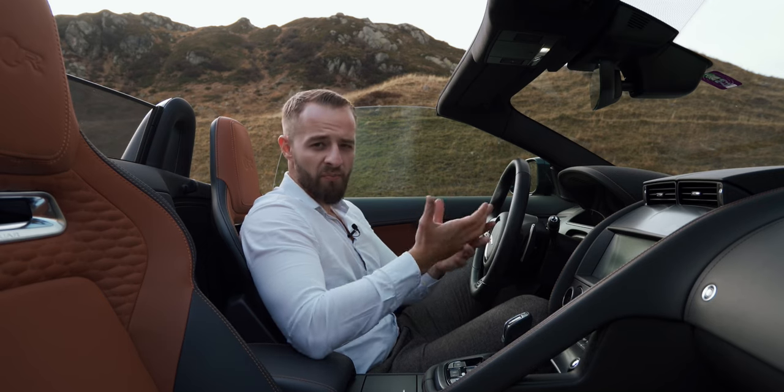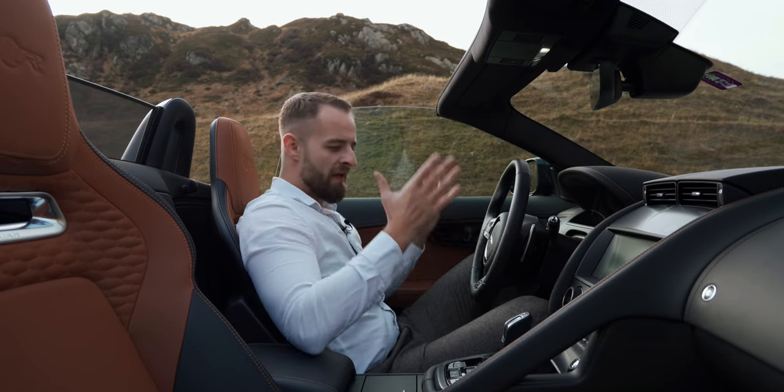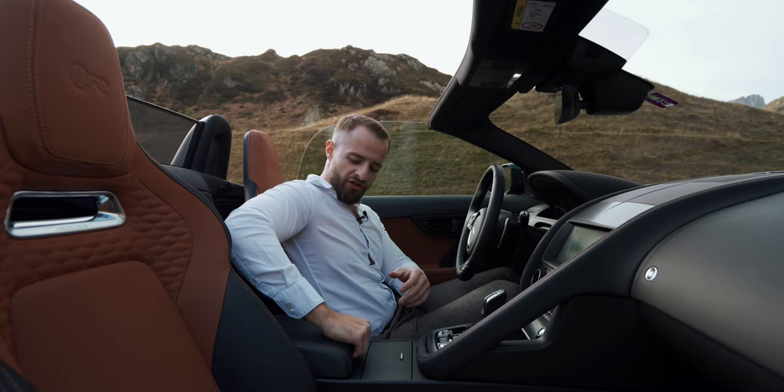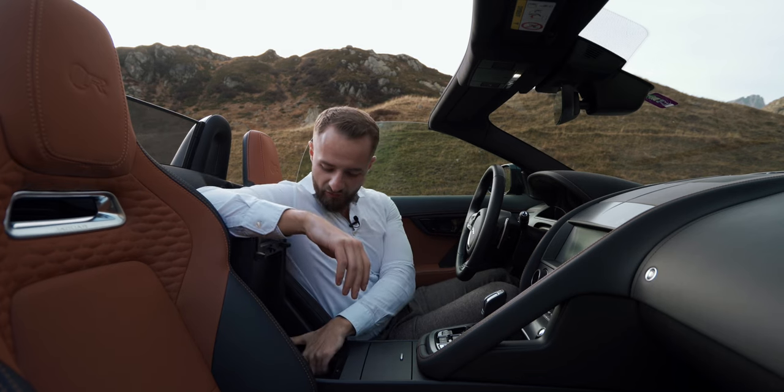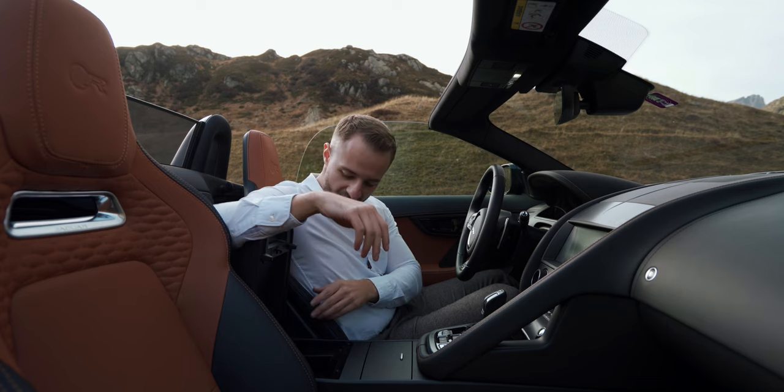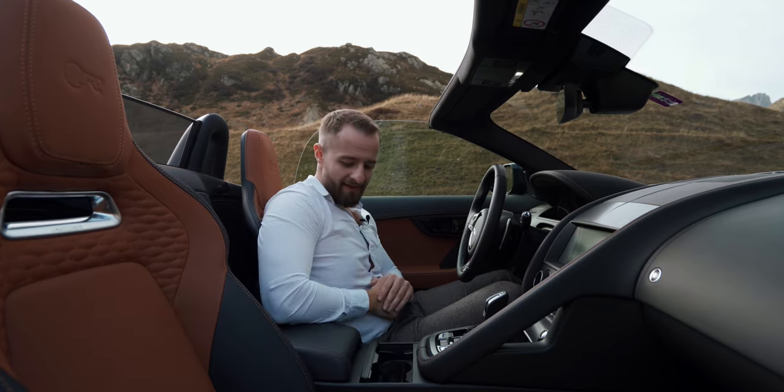The touchscreen really feels outdated. Although you have Apple CarPlay, the resolution is not that high — I think what they did with the I-Pace was much better. You have fully adjustable seats, some USB-A charging ports and a 12V charging port at the armrest, a micro SIM slot in the middle, two cup holders — and that's everything you need in a roadster. Let's take it for a drive.